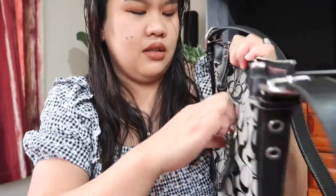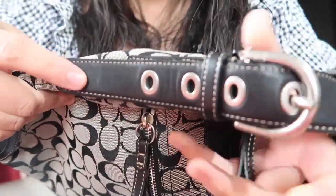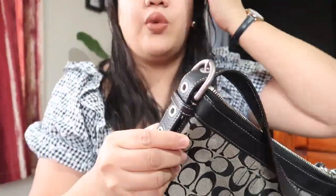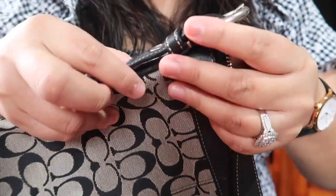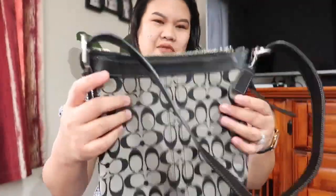There's also a zipper at the back, which is great for storing your phone or important items. The strap is adjustable — it has four holes — and it has silver hardware with a nice buckle. Thank you to Jane!